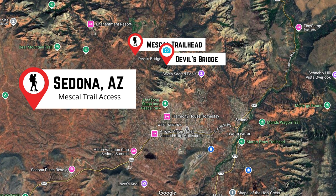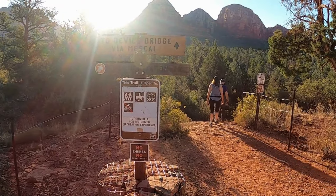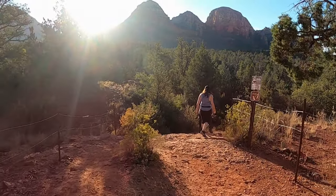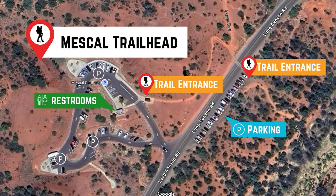Devil's Bridge is located in the northwest part of Sedona, and while there are multiple ways to reach it, we'll be hiking from the Mezcal Trailhead, offering a more scenic route. Parking is available along the southeast part of Long Canyon Road, near the Mezcal Trailhead, with additional parking on the northwest side of the road.